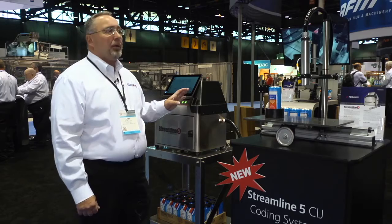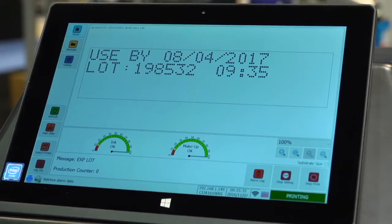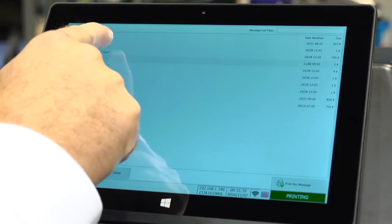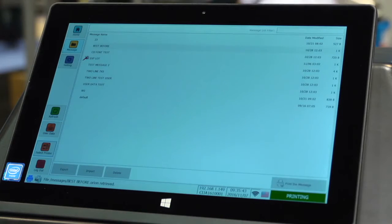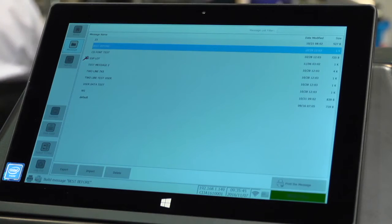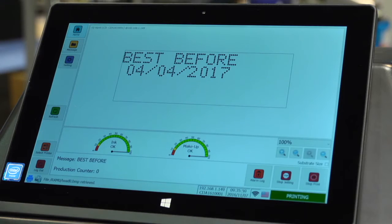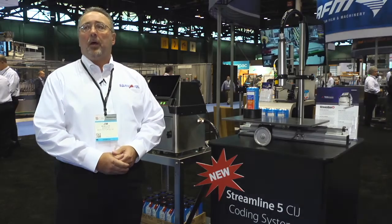The printer and tablet can store unlimited numbers of messages, and there's basically an unlimited number of printers that can be connected to the Orion software at one time. So it gives you a lot of flexibility in setting up your system in your plant for all the Squid Ink inkjet products. Our Streamline 5 CIJ printer will be available through our worldwide distribution network.